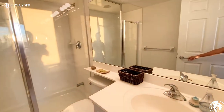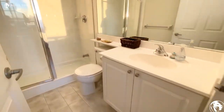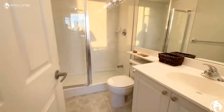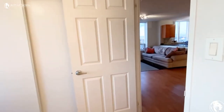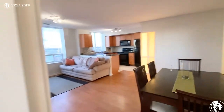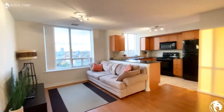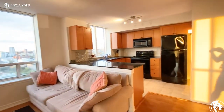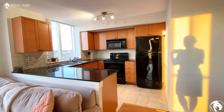And lastly we have our second bathroom here. If you're interested in this beautiful two bed, two bath condo in Toronto on the top floor corner unit, feel free to contact us at Royal York Property Management and we would be happy to assist you.